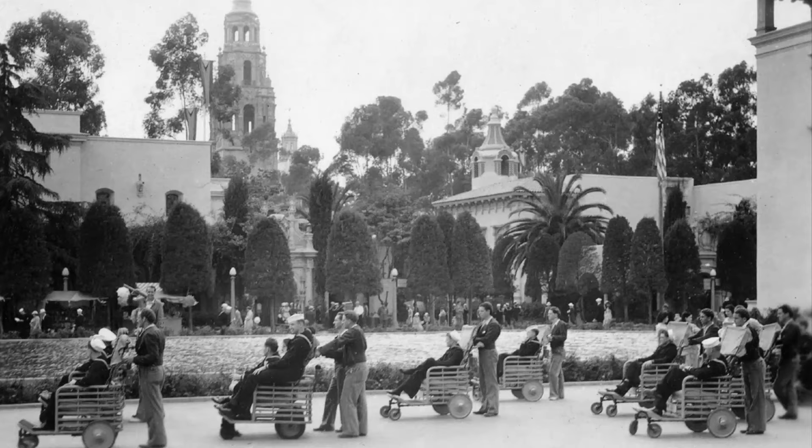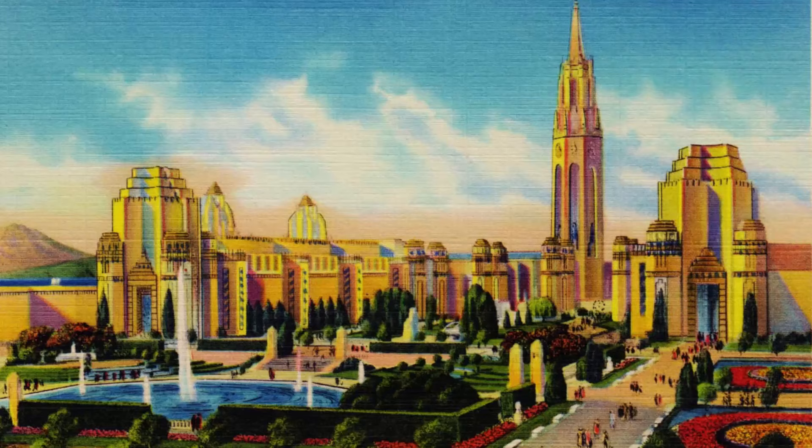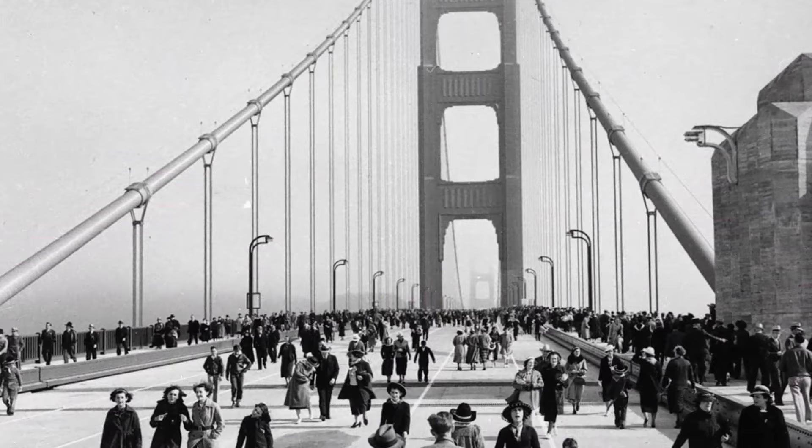California hosted two World's Fairs. The first was in 1935 in San Diego, and it was known as the California Pacific Exposition. The second came in 1937 and was called the Golden Gate Exposition, with the featured attraction being the newly constructed Golden Gate Bridge.